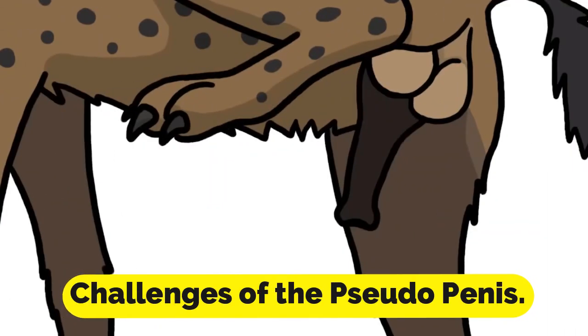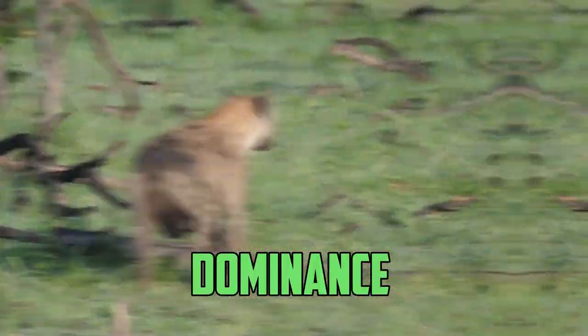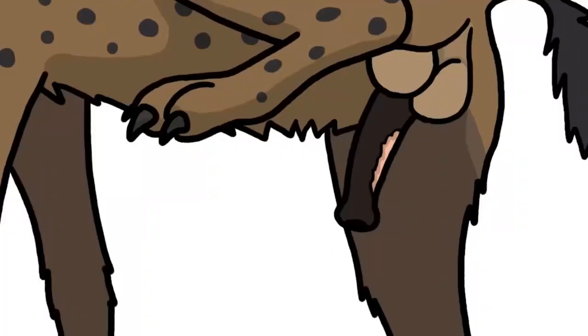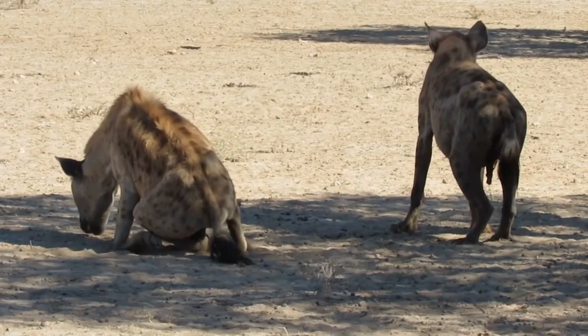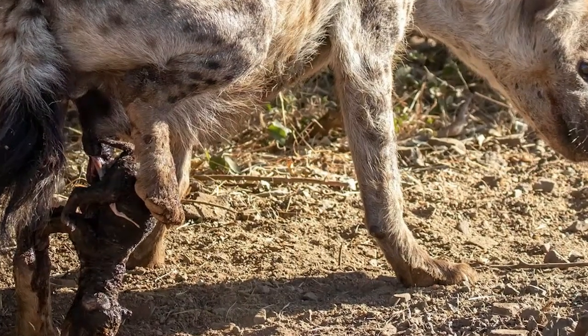While the pseudopenis does provide female hyenas with a way of dominance, it also presents its own unique set of difficulties for them to overcome. It is necessary for female hyenas to mate and give birth through their pseudopenis, a process that can be dangerous and excruciating for the animal. Because of its size and form, the pseudopenis can cause complications during birthing, which puts the lives of the female and her unborn child in jeopardy.